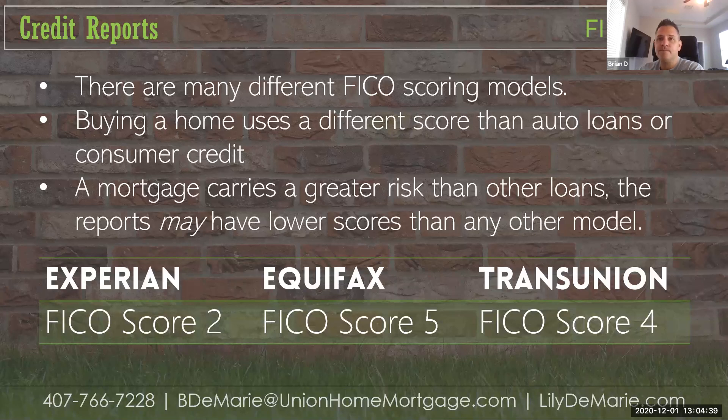There are many different types of FICO scores. We have to pull their credit to see what their credit scores are. They may think their credit score is one thing, but we find out it's actually different. There are many different FICO models. When you buy a home versus an auto loan or consumer credit, it's going to have the highest rate of risk and therefore the lowest credit score.